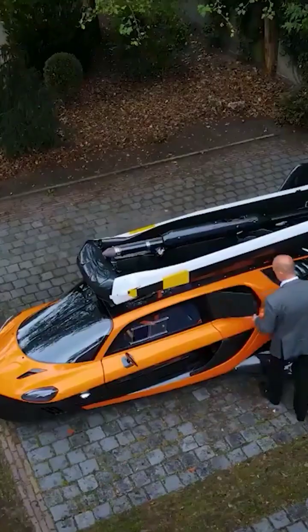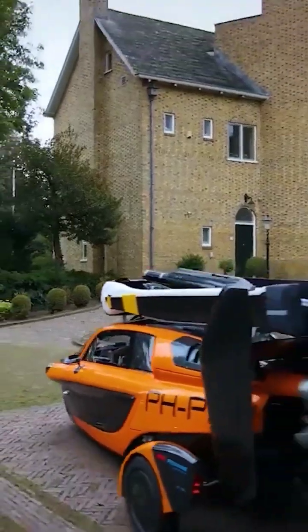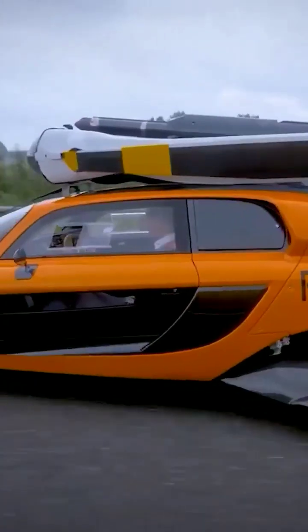The flying car is designed for two persons and luggage load up to 20 kilograms. It has a 100-liter fuel tank and Euro 95 fuel can be used for both drive and flight modes.